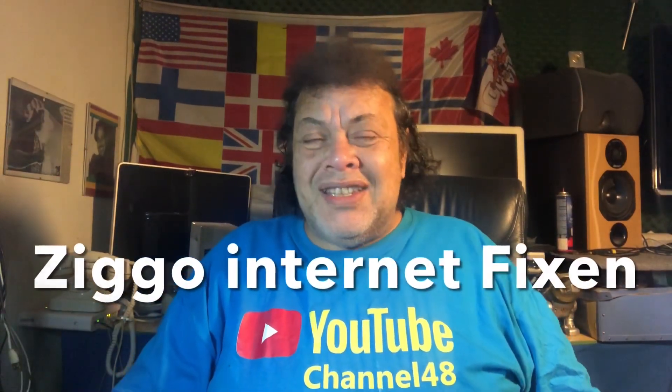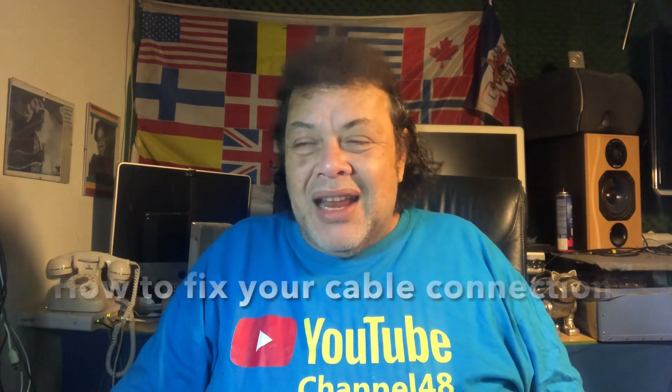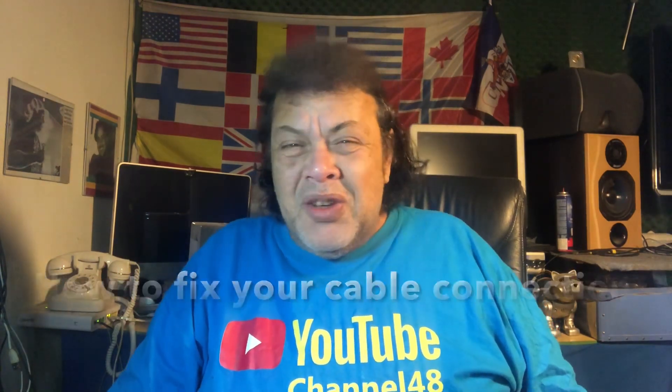Hi, do you also use Sego? And do you also have some internet issues, or does it just not work? You can't open any sites?